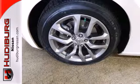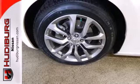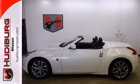The world-class Z makes everyone feel young again with its head-turning style, race car handling, and unbelievable acceleration.